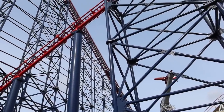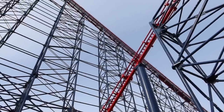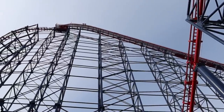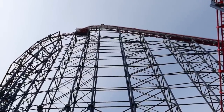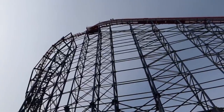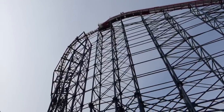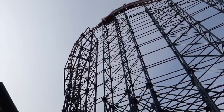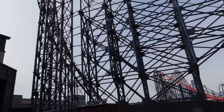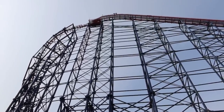Here we are standing right at the bottom of the Big One at Pleasure Beach. This iconic ride opened in 1994 as the tallest and fastest roller coaster anywhere in the world, and is still the tallest roller coaster in the UK. However, it's going to be losing that record next year to the brand new coaster down at Thorpe Park. The actual height is 213 feet tall, and above sea level 235 feet.